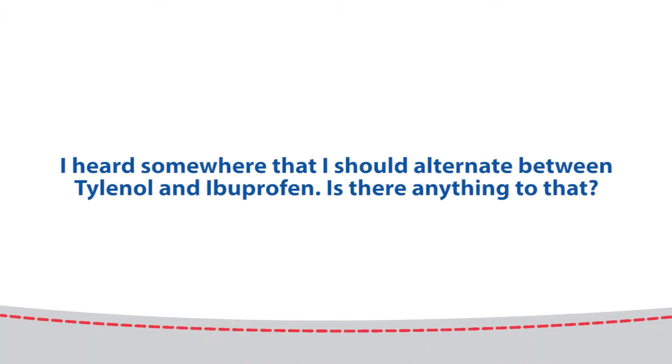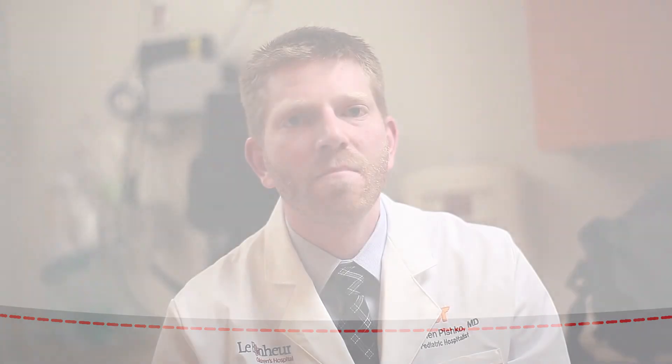Tylenol does come as a rectal suppository and can be given in this way. This is a good technique to use at times.